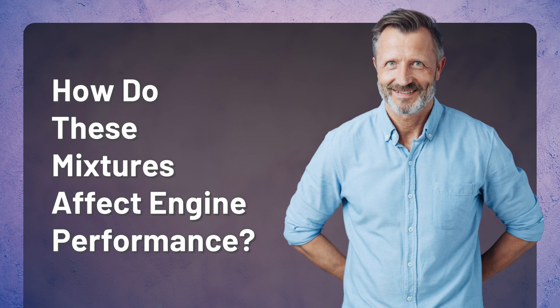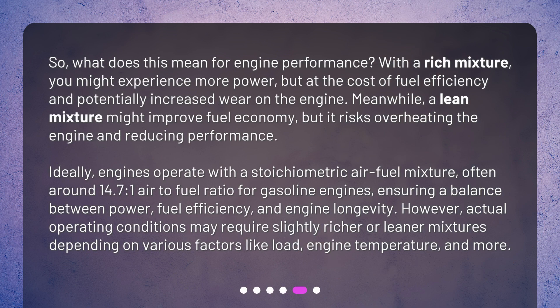How do these mixtures affect engine performance? With a rich mixture, you might experience more power, but at the cost of fuel efficiency and potentially increased wear on the engine. Meanwhile, a lean mixture might improve fuel economy, but it risks overheating the engine and reducing performance. Ideally, engines operate with a stoichiometric air-fuel mixture — often around 14.7:1 air-to-fuel ratio for gasoline engines — ensuring a balance between power, fuel efficiency, and engine longevity. However, actual operating conditions may require slightly richer or leaner mixtures depending on various factors like load, engine temperature, and more.